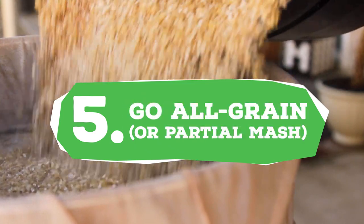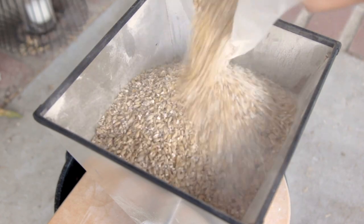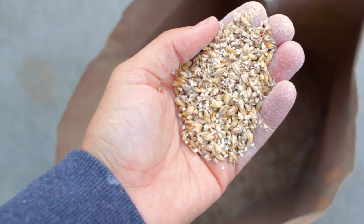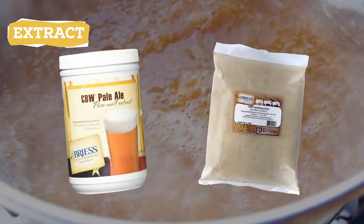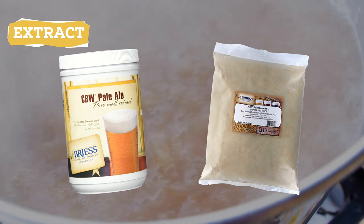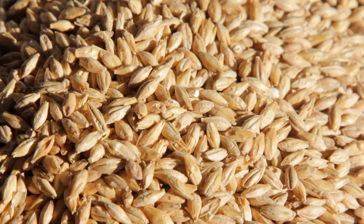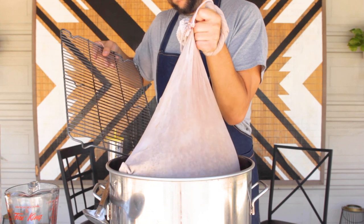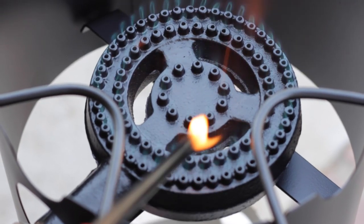Number five: try going all grain or even partial mash. This might be the tip that costs you the most upfront, but it will also give you the biggest improvement on your beer. Brewing all grain gives you the power to tweak your recipes to your taste buds and make the exact beer that you like. You can only get so far with extract beer, and most of the time you don't really know what you're getting or how fresh the ingredients are. Brewing all grain gets you to the raw ingredient of malt, and you can really experiment with different flavor combinations. You don't need a kettle, a way to heat the kettle, and a mesh grain bag.